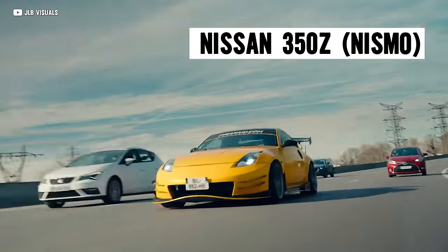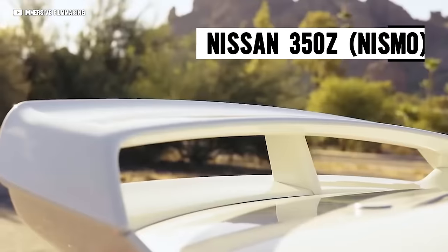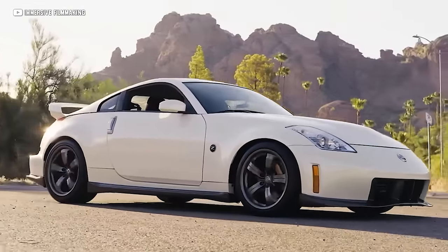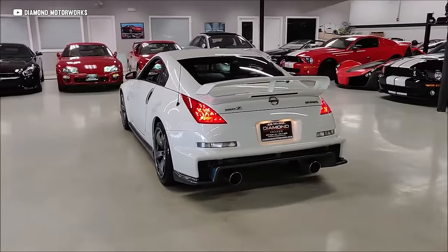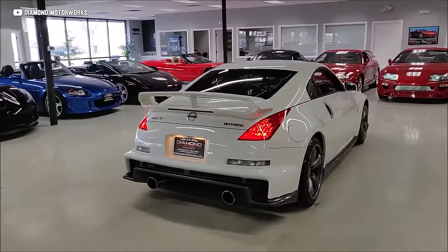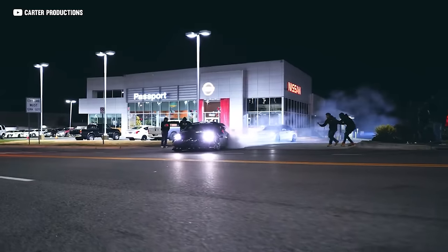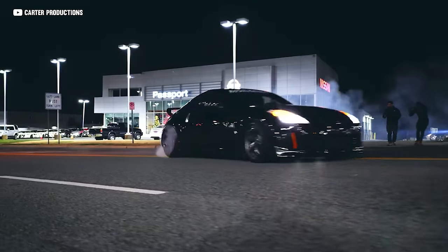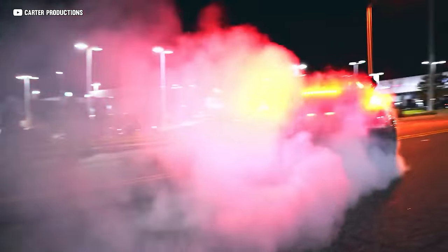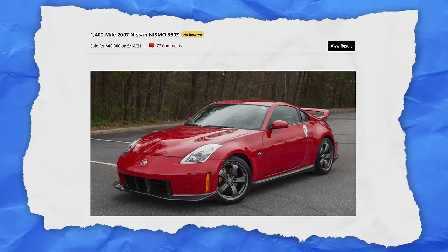We here at Ideal love the 350Z, but the one that's poised to trend up in value is the Nismo Edition. It's rare, with only 1,613 units produced during the 2007 and 2008 U.S. production run. These JDM specials get a distinct body kit and stiffer suspension, and that glorious VQ engine cranking out 306 horsepower. It's overall just a super striking package. With prices as low as $16K and premium examples already hitting $40K, you've got to snag one before they go up even more.